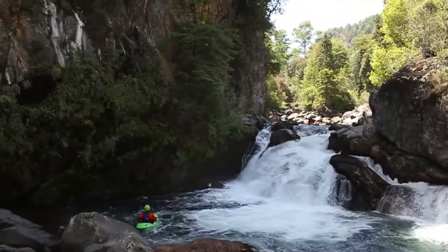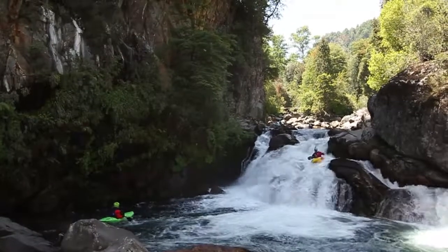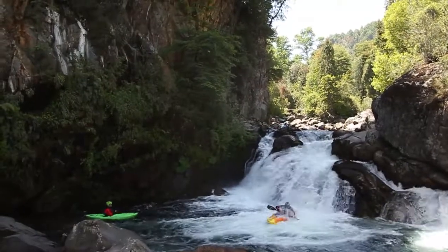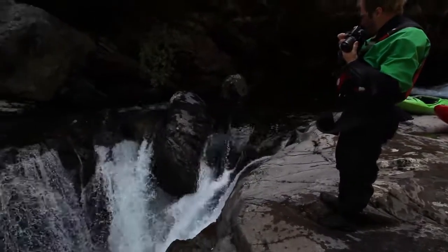Anton Imler here. I'm going to take you down the Florin River in the Los Rios region in Chile. Right off the put-in you're going to get to this fun slide. After that there's a bit of a boulder garden rapid before you get to the double drop.